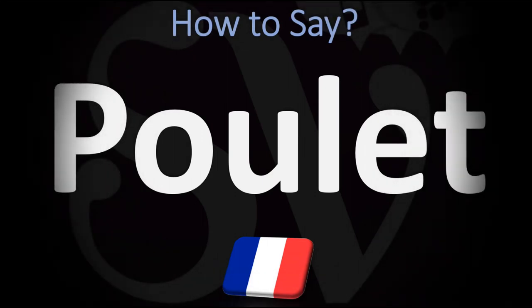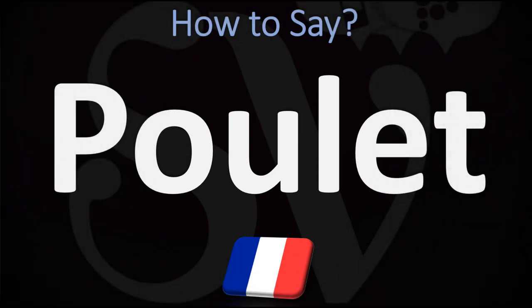Bonjour! This is Julien, the Frenchman, who makes French pronunciation videos here on YouTube, and we are looking at how to say chicken in French. How do you go about pronouncing this word?